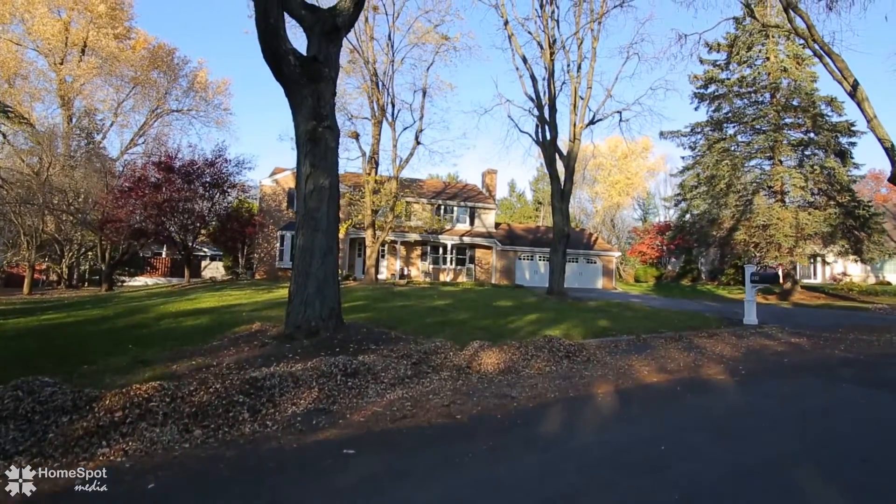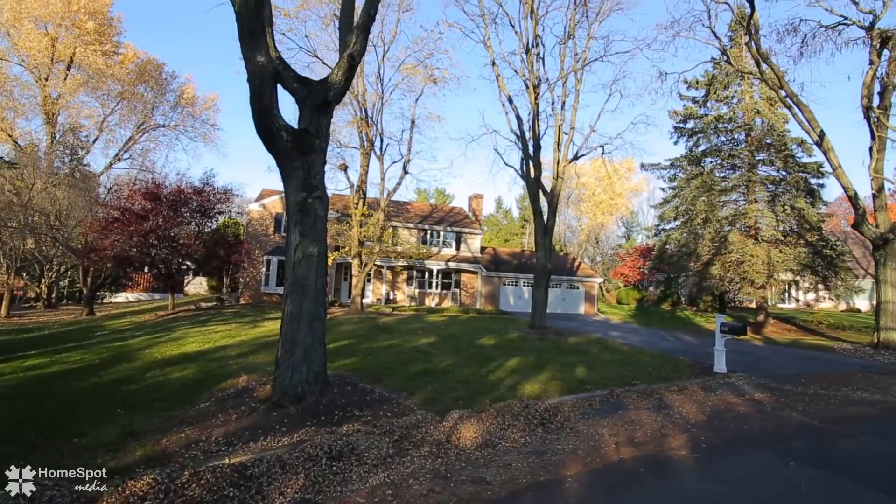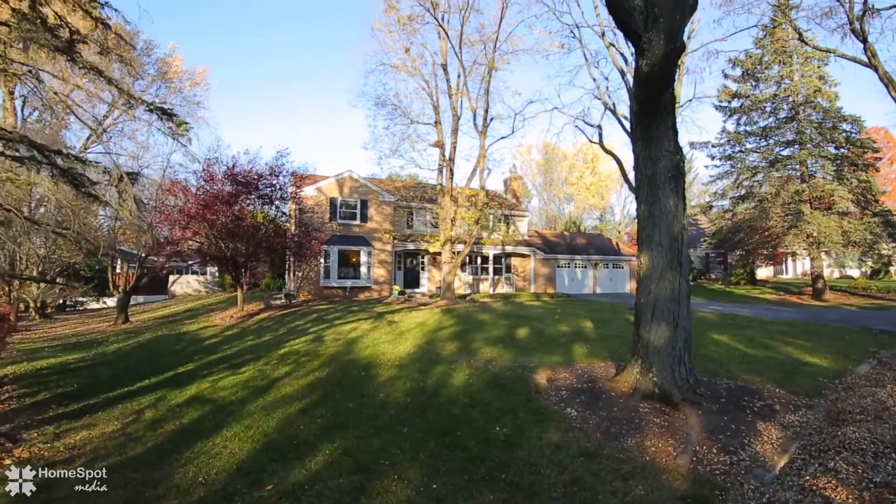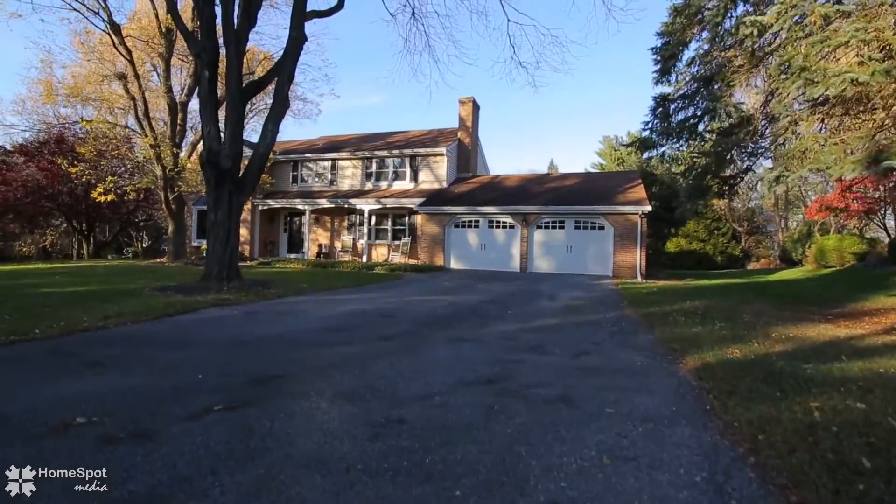Welcome to a beautiful colonial in the most sought-after community of Meadowbrook. Nestled in the heart of the development, you'll find lush landscaping and privacy.